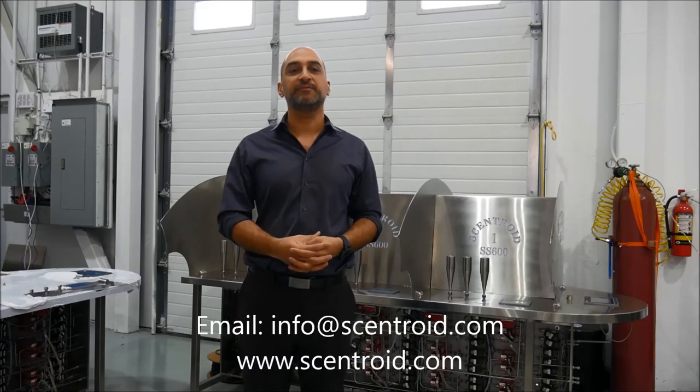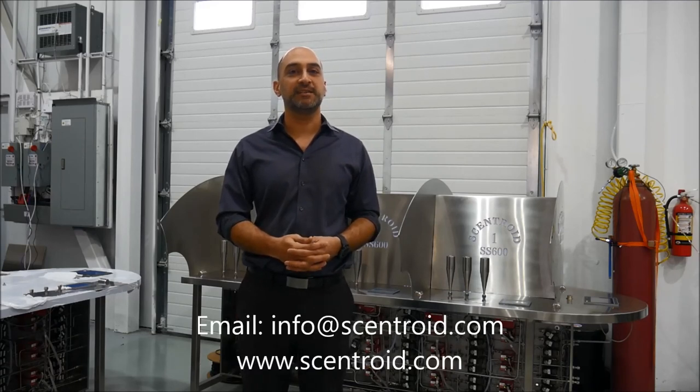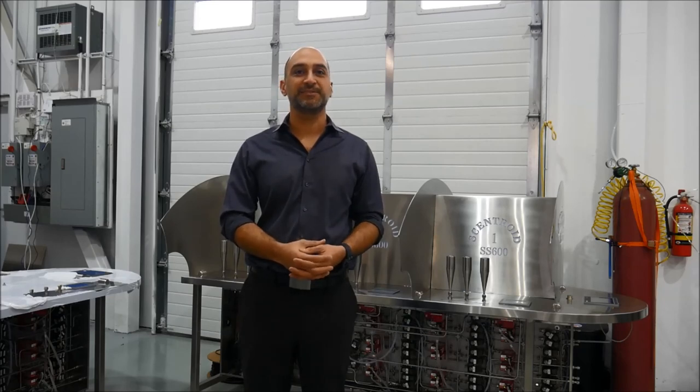Thank you so much for watching. For more information, you can email us at info@centroid.com or visit our website at centroid.com. Thank you so much.